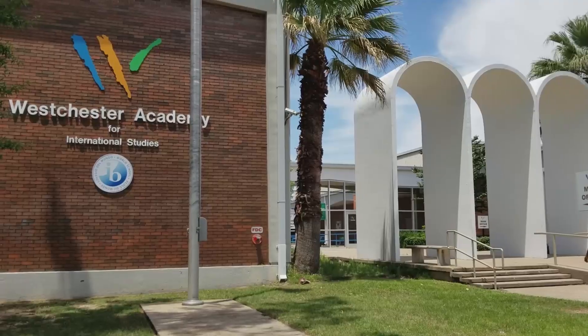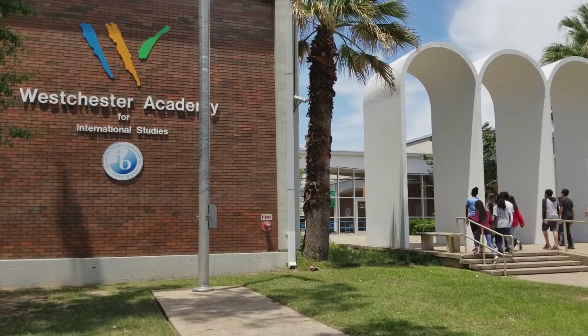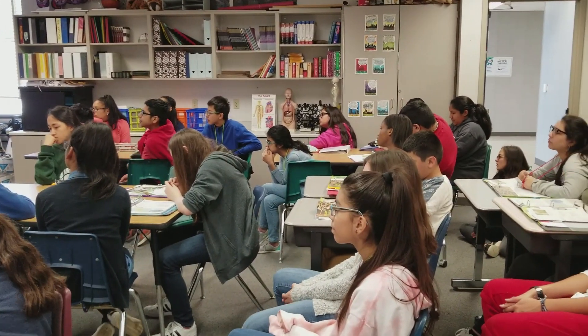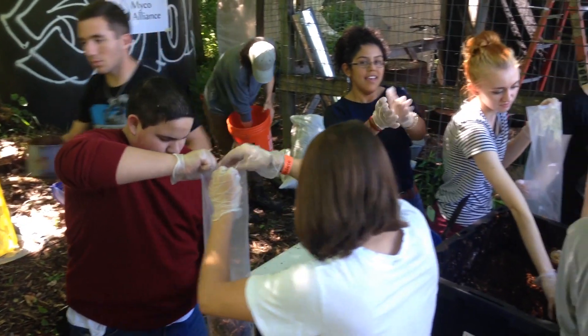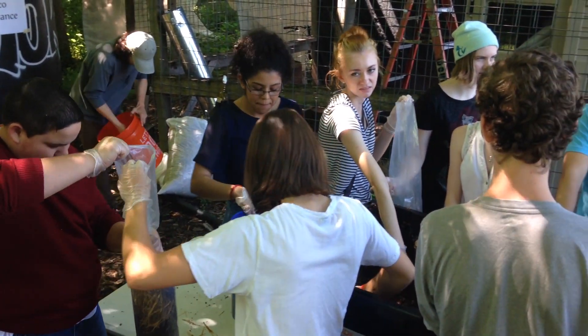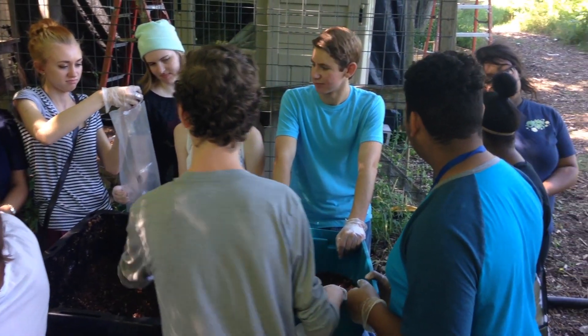My name is Seda Dawson and I teach seventh grade science in Westchester Academy for International Studies, Houston, Texas. We believe in the power of problem-based learning. So through case studies and problems, students make connections with the course material and real life organically, and that's where science comes to life.